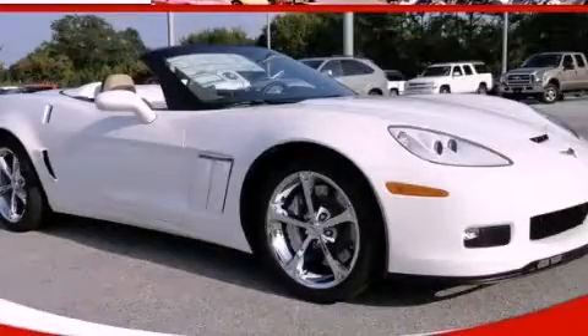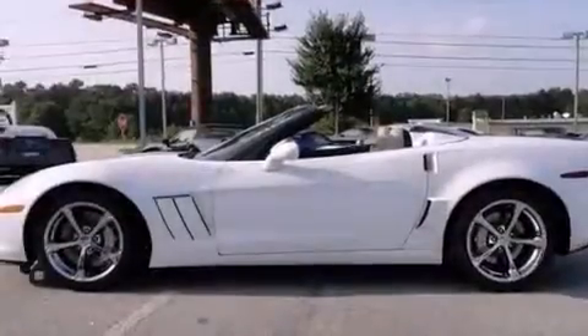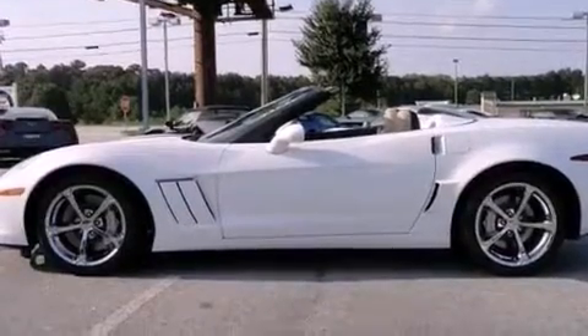This is a brand new 2012 Chevrolet Corvette Grand Sport. Enjoy the road. It features a 6.2-liter 8-cylinder engine and a 6-speed automatic transmission.